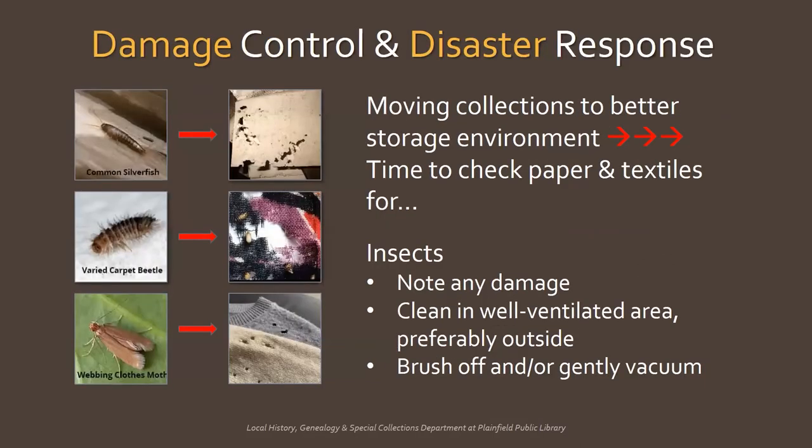When you're ready to move collections out of the basement or garage and into a better storage environment, it's a good idea to inspect for any kind of damage and control it if possible. With paper and textiles, you want to look out for insects like silverfish, carpet beetles, and clothes moths, and note any damage they've caused. Silverfish like paper, glue, and dried food, and will eat through paper and books, as seen here.